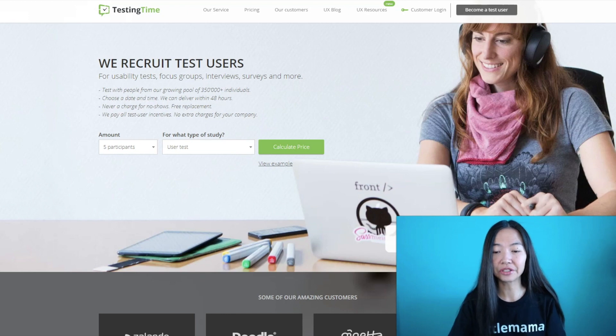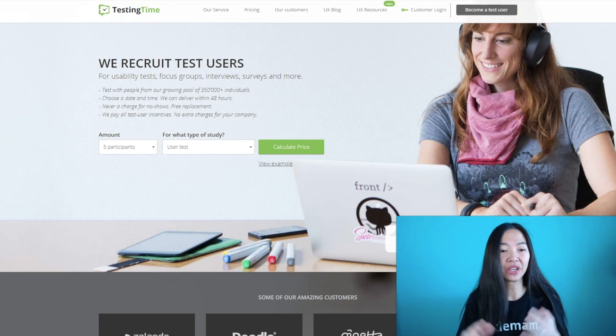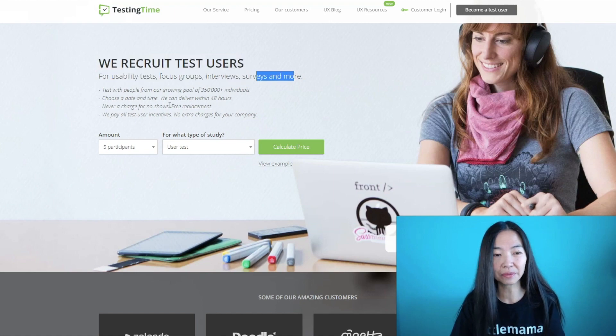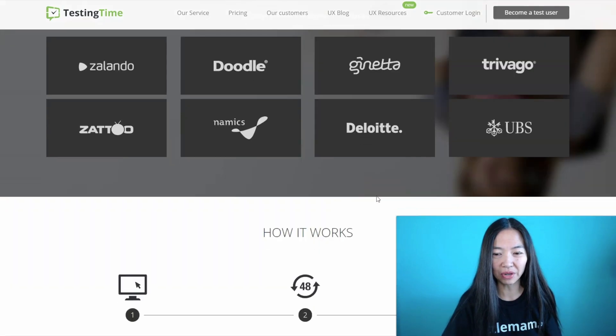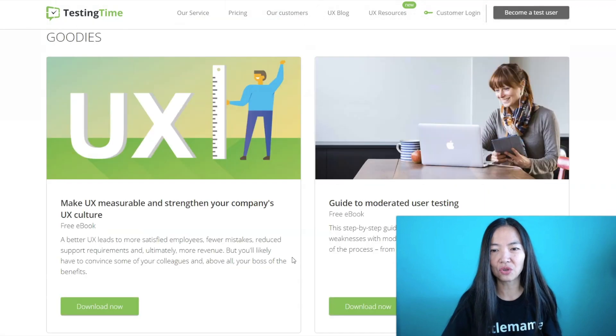TestingTime is a great site to get jobs on because what you're going to be doing is testing new apps and websites that people are developing. There are tons of brands and companies coming up with new websites and apps, and they want to make sure their new development is working properly, so they need your help. They recruit test users for usability tests, focus groups, interviews, surveys, and more. They already have over 350,000 people testing with them.